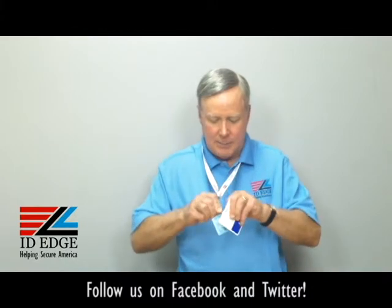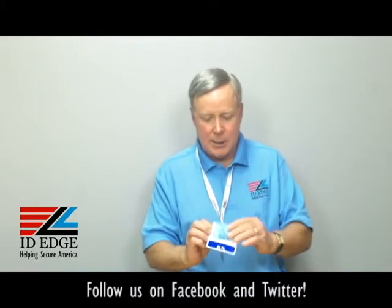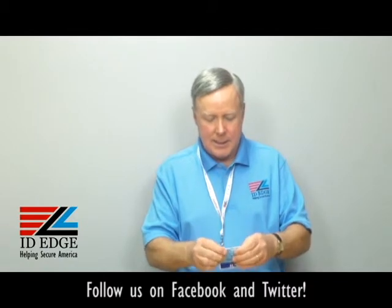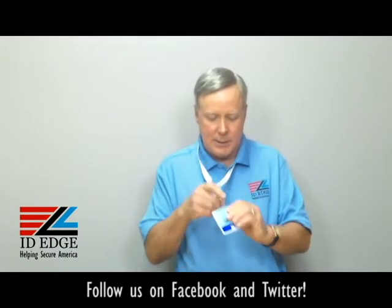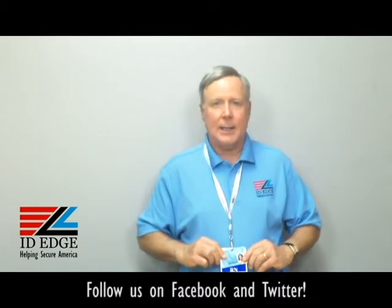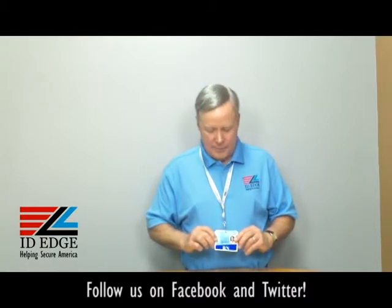What you do is simply wear it beneath your existing badge. You put your badge here, then place the buddy behind it, and there are slot holes in both of them so you simply clip through both. When you're wearing it, it shows up as your title underneath your badge.